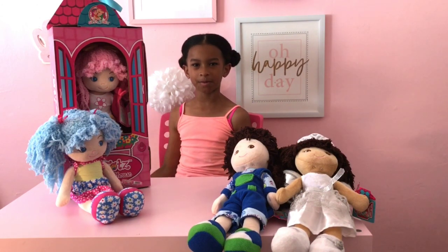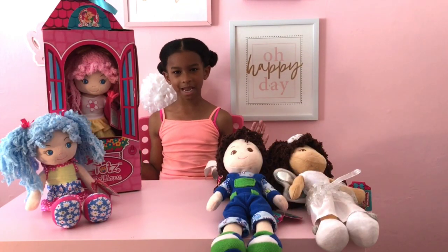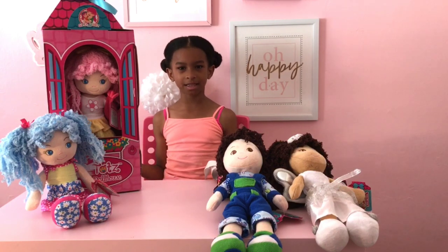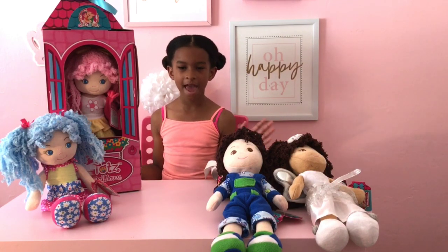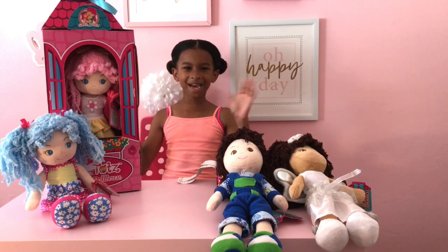If you don't have an Instagram that's okay, but your chances will be lower than the people that do. I want to say thank you to Girls and Dolls for sending these dolls to me. I really like these dolls because they have different personalities and different cute outfits. I'll see you in my next video — bye chickies!